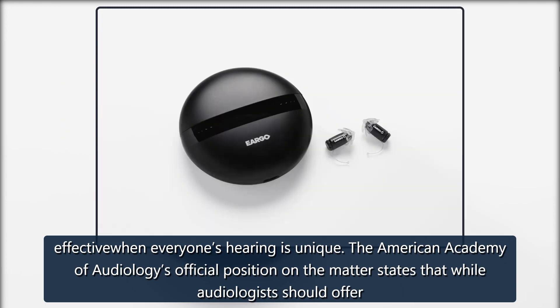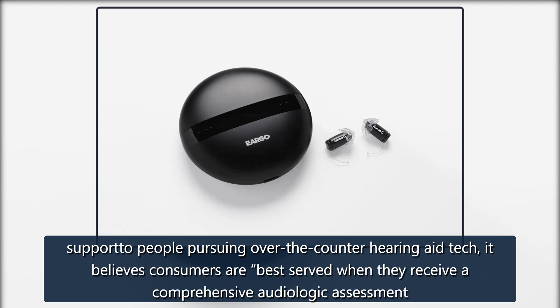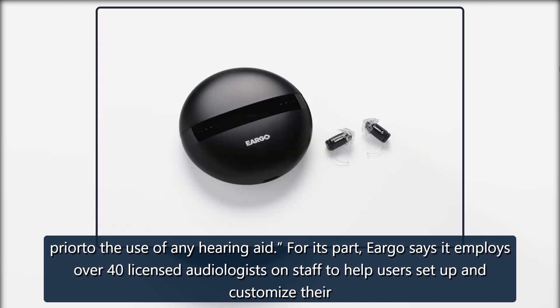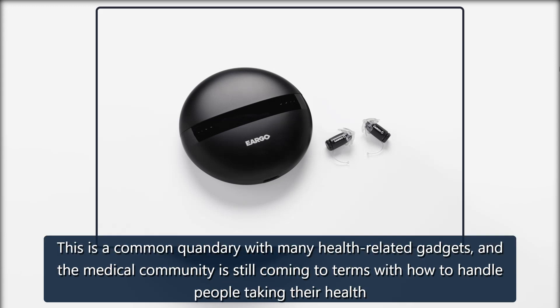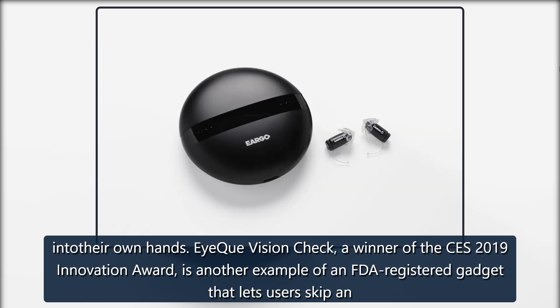The American Academy of Audiology's official position on the matter states that while audiologists should offer support to people pursuing over-the-counter hearing aid tech, it believes consumers are best served when they receive a comprehensive audiologic assessment prior to the use of any hearing aid. For its part, Eargo says it employs over 40 licensed audiologists on staff to help users set up and customize their hearing aids, but that may not be the case for every company that decides to make over-the-counter hearing aids.